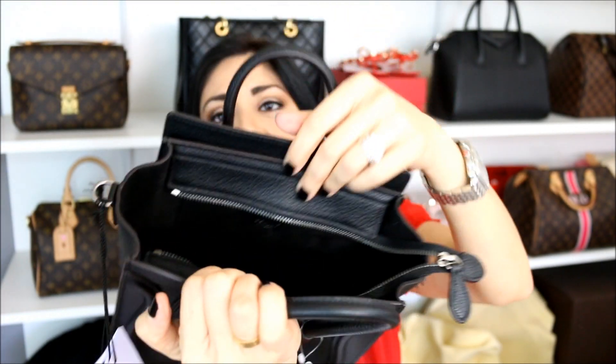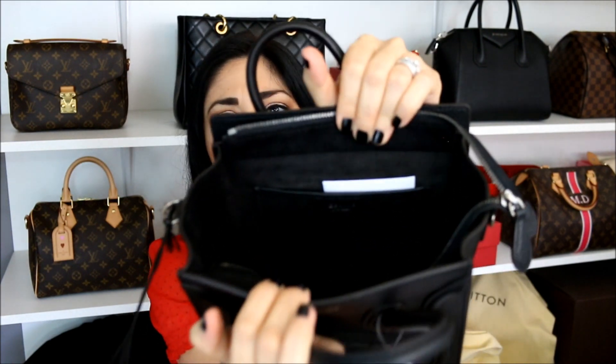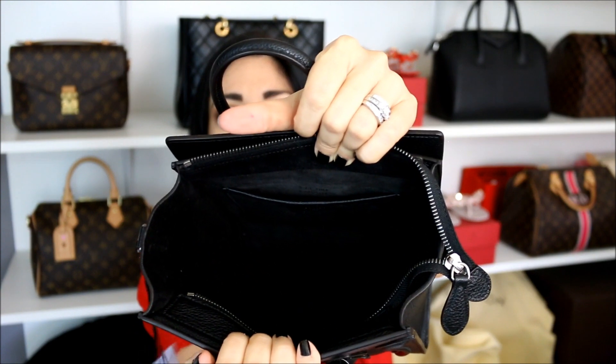Inside you have the black or lining, and there's only one little slip pocket on one side. It says Celine, made in Italy. In here I think this is just the care booklet that comes with Celines. It also has the zippered closure, which I really like because it adds a lot more security to the bag.